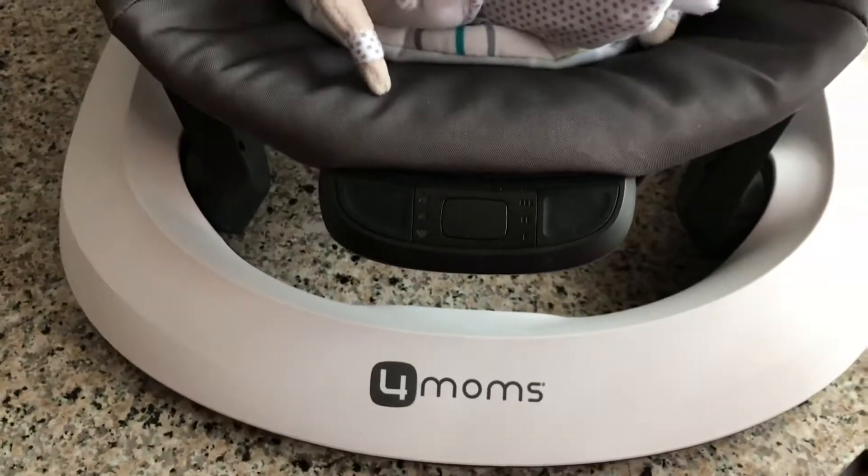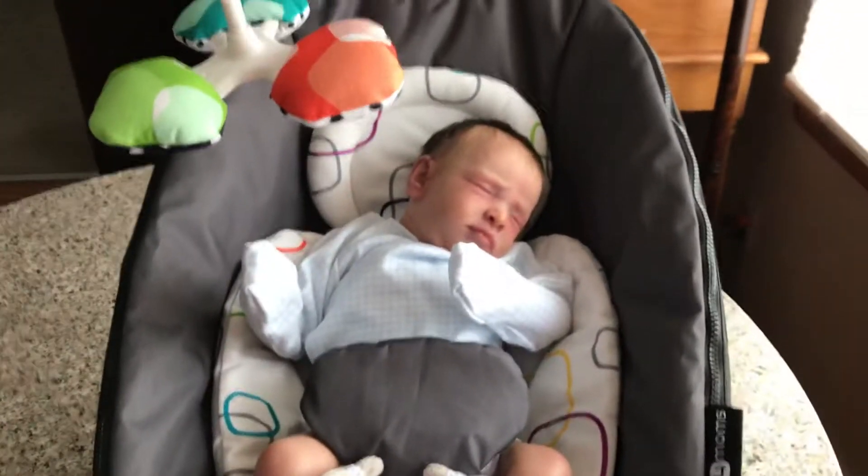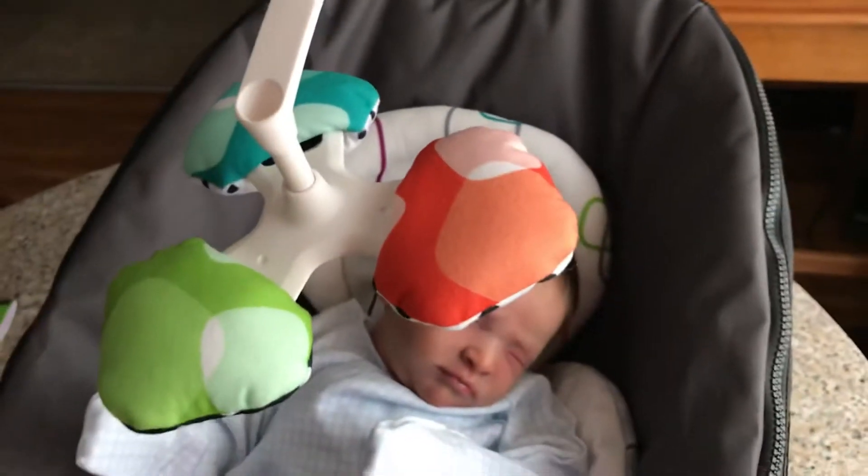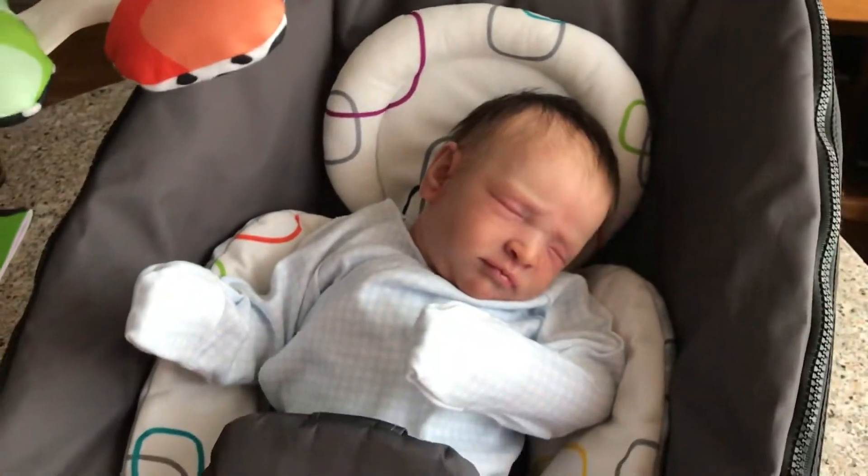When I saw this vibrating seat, I saw it a couple of times at the consignment store and I was like, I don't need it. But then I got a little Reese here and he looks so cute in it.